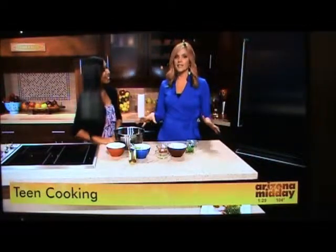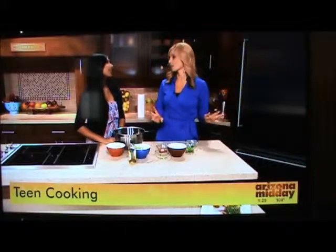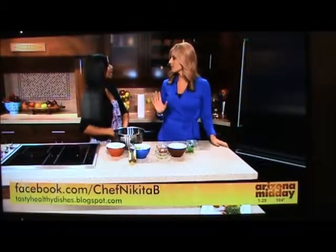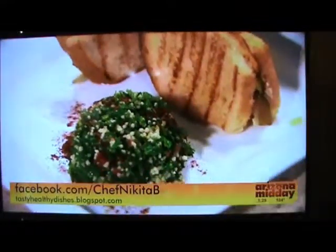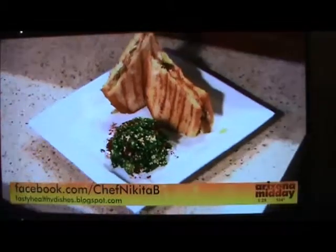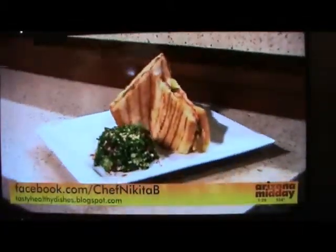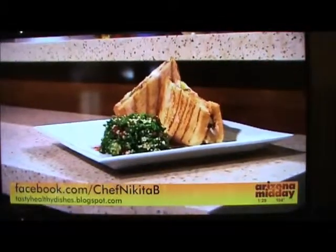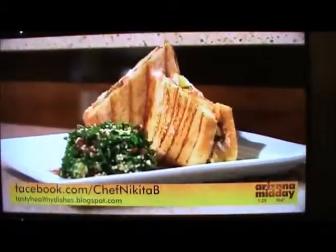This is a really easy recipe, and that's what you focus on. If you go online, you have tons of recipes on your Facebook page and your blog. You can look them up — facebook.com/ChefNikitaB or tastyhealthydishes.blogspot.com.